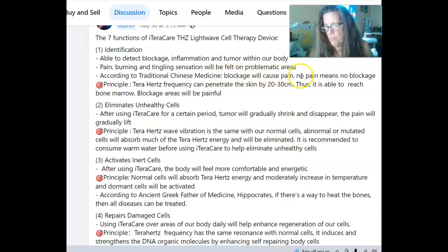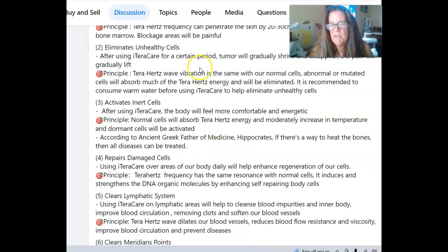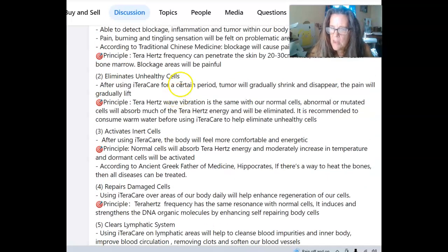If the meridians are blocked or there's inflammation, that means you have pain — so no pain means no blockage, which is good. Terahertz frequency can penetrate the skin up to 20 to 30 centimeters, which is about 8 to 10 inches. Those blockage areas will be painful. It eliminates unhealthy cells, and over time tumors will gradually shrink and disappear, and pain will gradually lift. Abnormal or mutated cells absorb much of the terahertz energy and will be eliminated.